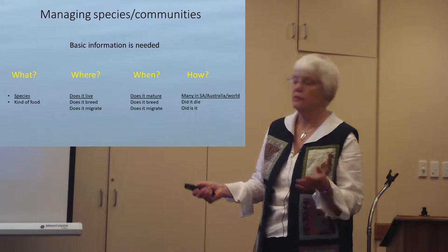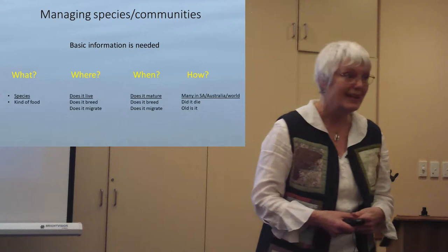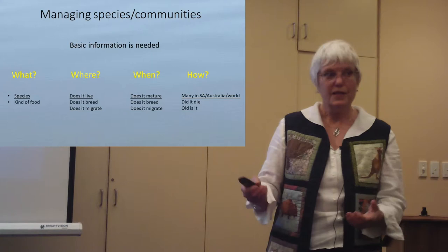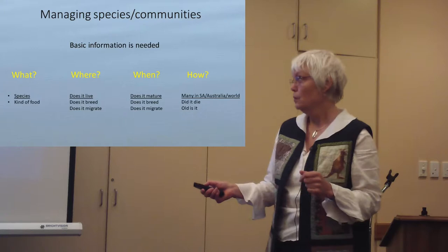A pretty basic one — and I've underlined what I think are the most important — is what species is it? We don't know that, because they are very hard to identify at sea. If you're studying live animals, it's really tricky. We haven't got the total taxonomy all worked out either. So 'what' is a pretty important question when you want to conserve something.